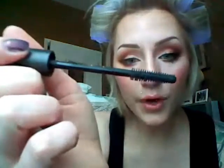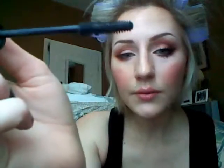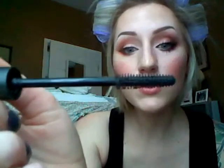My favorite mascara of the moment — if you all want to give me recommendations, I'd love to try any of them. This one is the Studio Fix Lash from MAC. The brush is made to individually coat every lash.